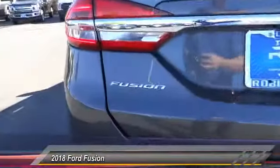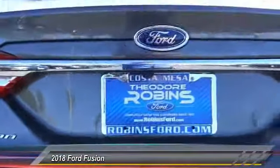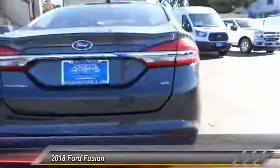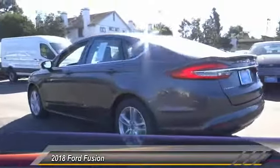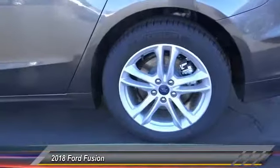Here are some of this vehicle's great options: navigation system, anti-lock brakes, backup camera, air conditioning, Bluetooth, alloy wheels, CD player, power windows, power locks, power mirrors.